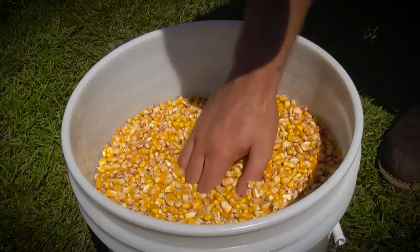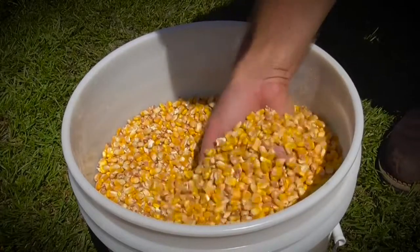Corn is kept clean and dry, as opposed to moisture-trapping bagged corn sold in most storefront establishments.